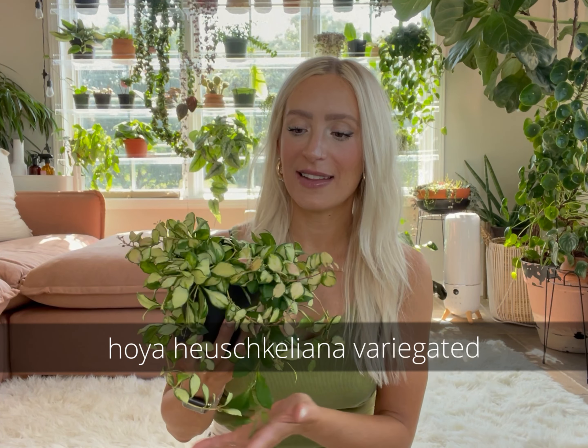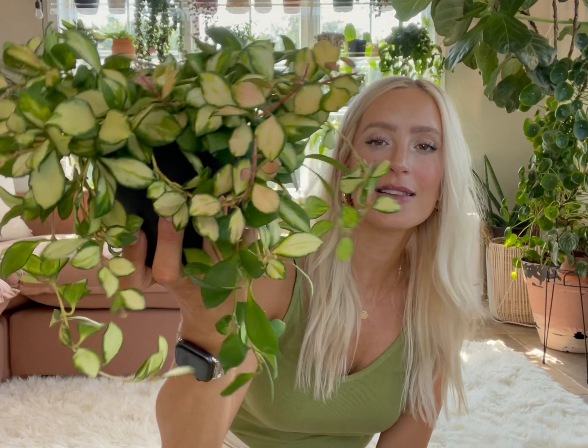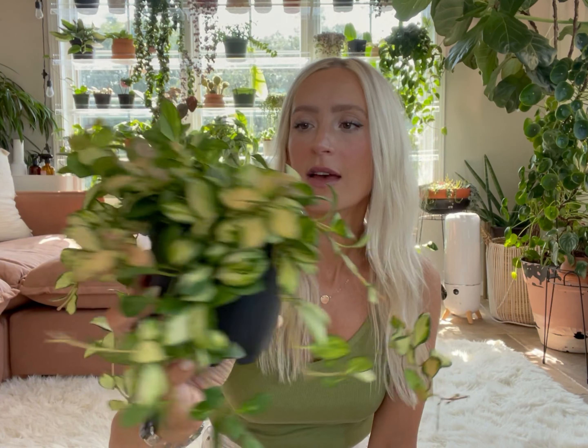First up is my Hoya Huchiclana Variegated and this is one that I am obsessed with. It grows so fast. The coloring is just amazing and if you own one of these, I mean, they're even prettier in person. The new growth comes in really pink, really dark, and just every single leaf is different.